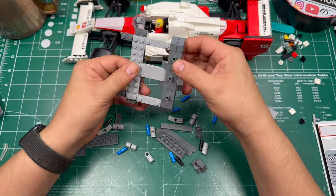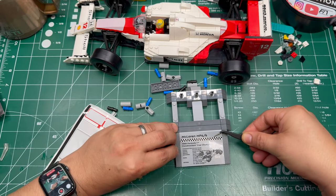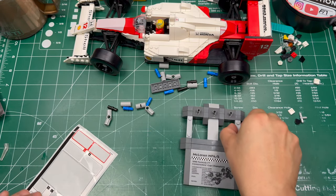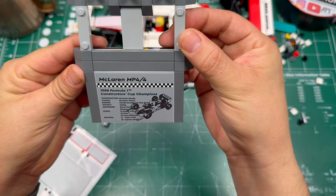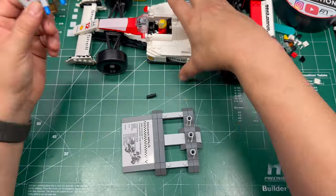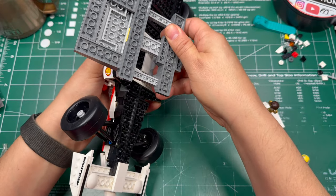I'm wrapping up this build with the stand, and they include a nice placard sticker — the pièce de résistance. It gives you the specs of this constructors' championship vehicle and the year it was constructed. Nice touch. I think LEGO should include more stands like this — I really do appreciate the 45-degree angle display it puts this car in, and it leaves enough room so that you can put the podium right next to it.